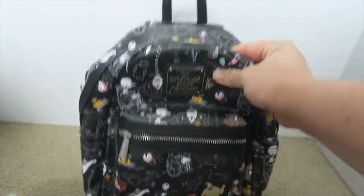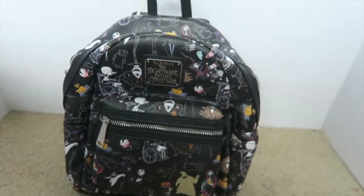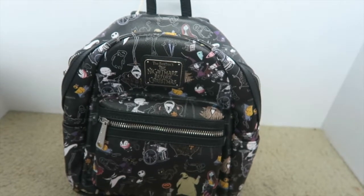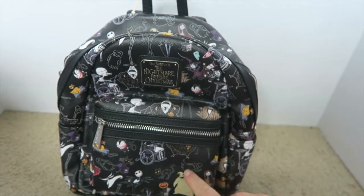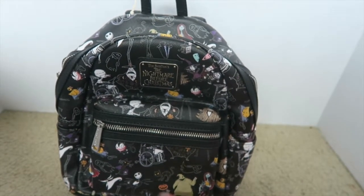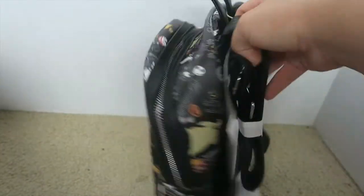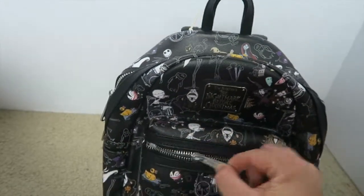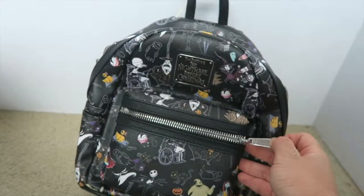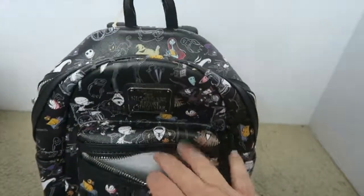So it looks like this. I like their other bags too, but this one — it had Oogie Boogie on it, it had Sally, it had Jack, it had all the main characters on this bag. There's a small zipper, so it's a pretty small bag, which I don't mind because it's like a park-size bag. It comes with a pocket too.